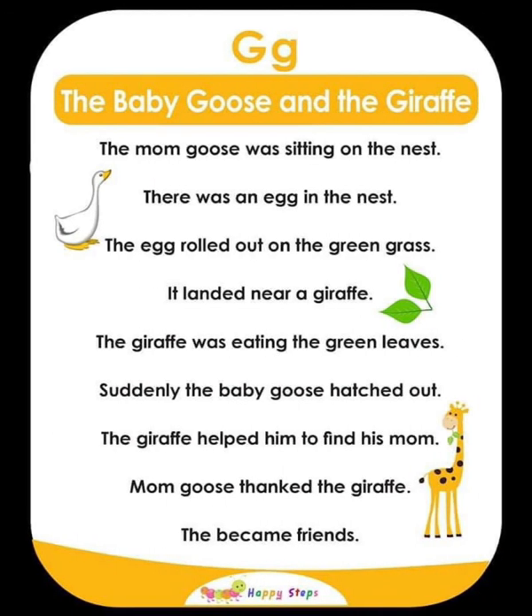G — The Baby Goose and the Giraffe. A mother goose was sitting on her nest with an egg. The egg rolled out onto the green grass and landed near a giraffe who was eating green leaves. Suddenly, the baby goose hatched. The giraffe helped the baby find its mom. Mom goose thanked the giraffe and they became friends. For alphabet G: goose, giraffe, green.